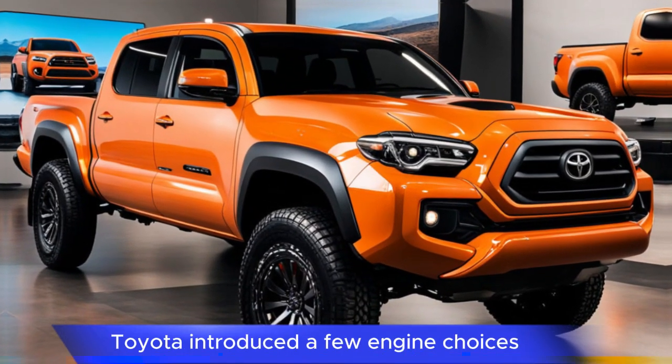For 2025, Toyota introduced a few engine choices, including a standard four-cylinder, a robust V6, and a hybrid option — the iForce Max powertrain — available on the off-road-focused TRD Pro and Trailhunter trims. This hybrid setup generates 326 horsepower and 465 pound-feet of torque, significantly boosting performance and efficiency.